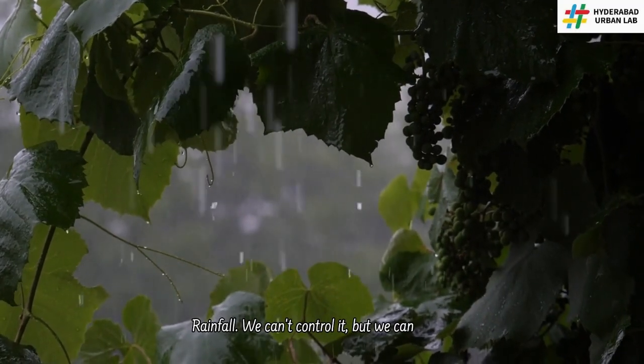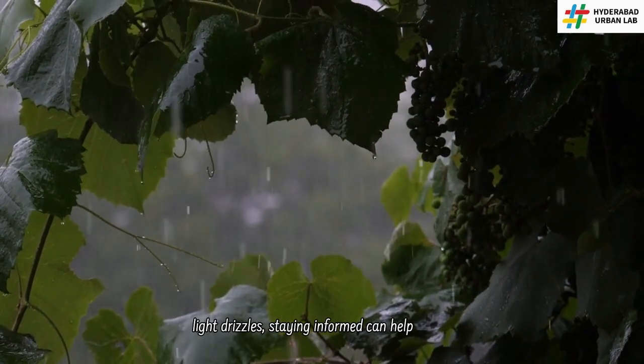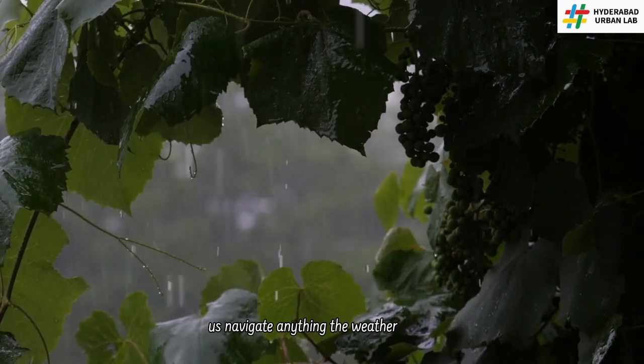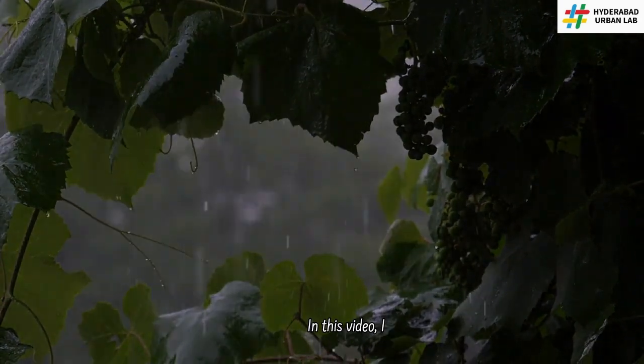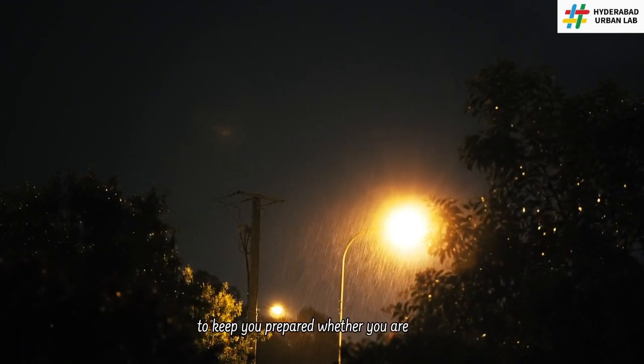Rainfall. We can't control it, but we can be prepared for it. From heavy downpours to light drizzles, staying informed can help us navigate anything the weather throws our way. In this video, I will show you the most reliable sources to keep you prepared, whether you are facing a storm or just planning for the week ahead.